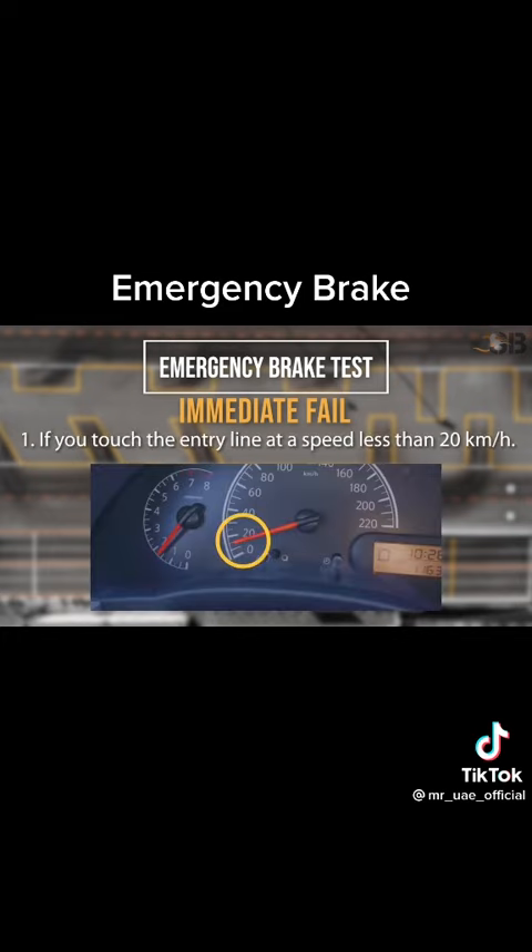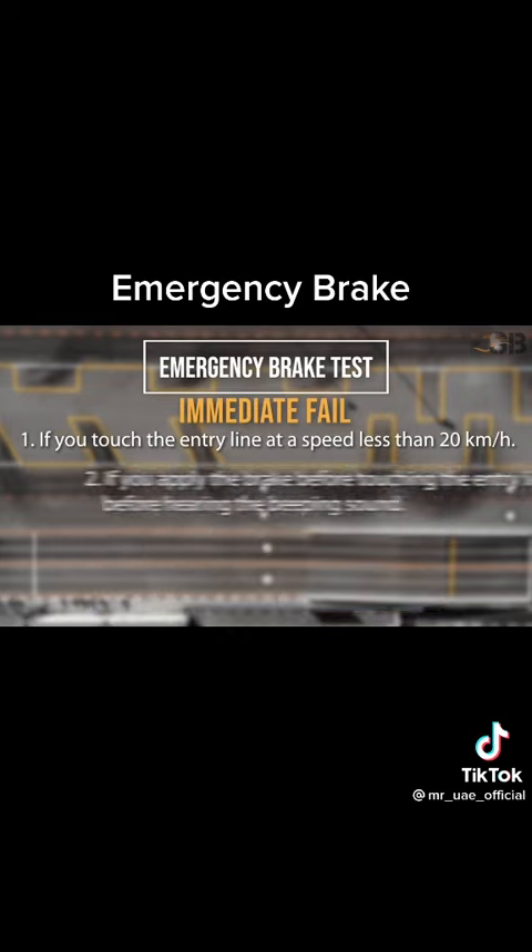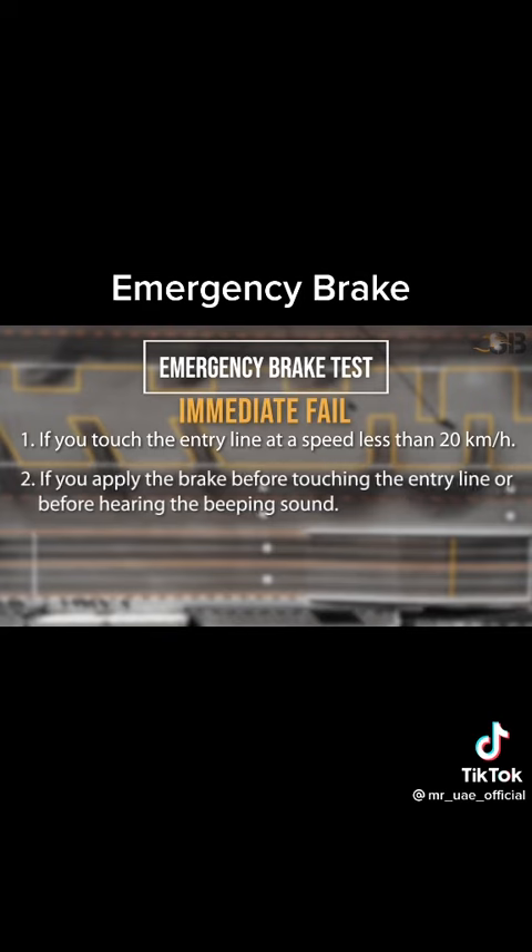Immediate Fails: An immediate fail will apply for the following major faults. Number 1: If you touch the entry line at a speed less than 20 km per hour. Number 2: If you apply the brake before touching the entry line or before hearing the beeping sound.